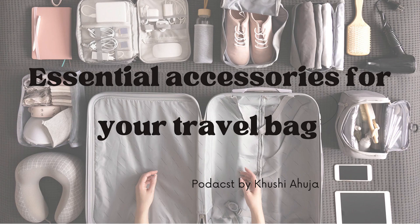The first accessory one must have is a travel wallet. A travel wallet helps you to be organized while you travel. It organizes all your travel documents such as passport, travel tickets, hotel keycard, etc. Now you won't leave behind anything necessary for your next trip.